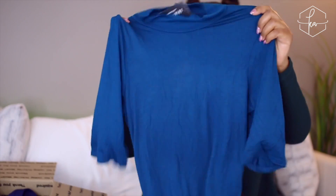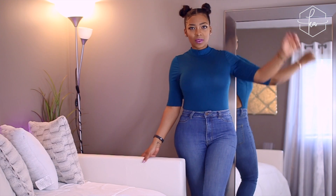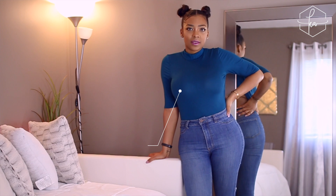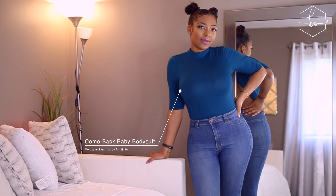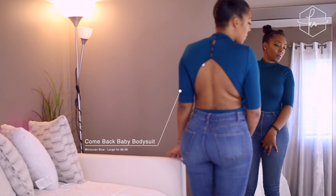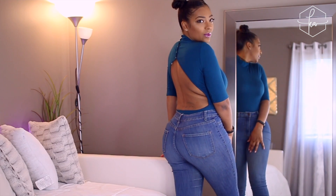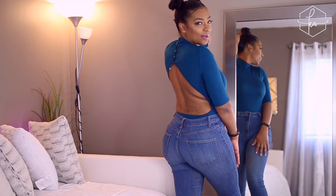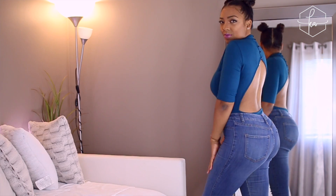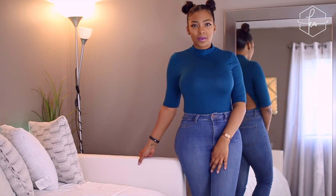This is another bodysuit and I really really like this. It's more for the weekend — hanging out with girlfriends or going out on a dinner date. This piece is called the Comeback Baby Bodysuit in a size large, originally $19.99, but with the sale it came out really inexpensive. I really like to take advantage of Fashion Nova sales because you get really good stuff for a very inexpensive price, so you just can't go wrong.